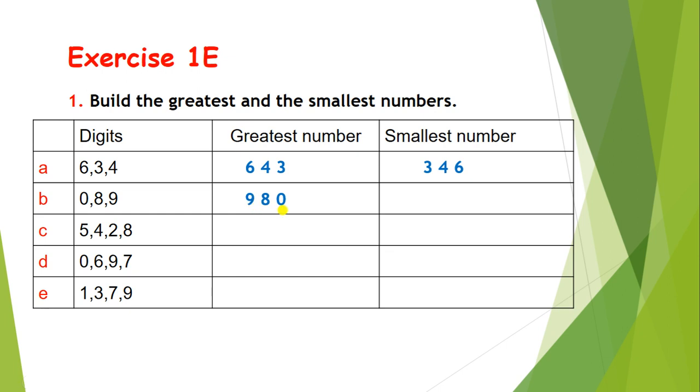Now to form the smallest number, take care that 0 should not come at the first place. So the smallest number is 809 — 0 will come at the second place.